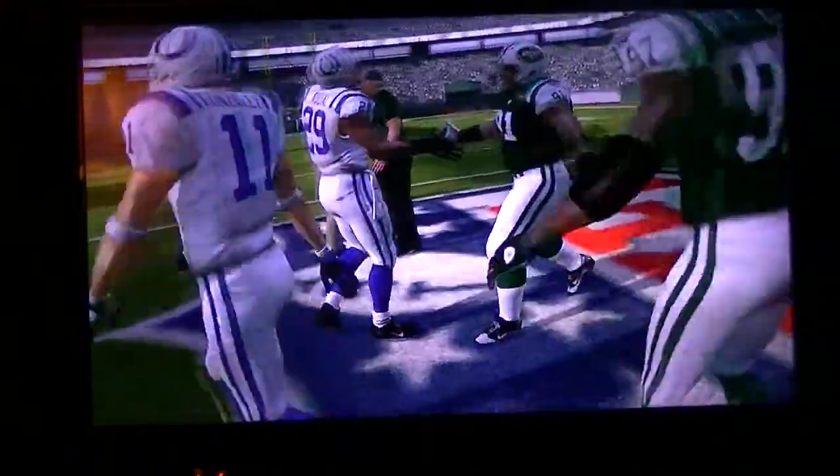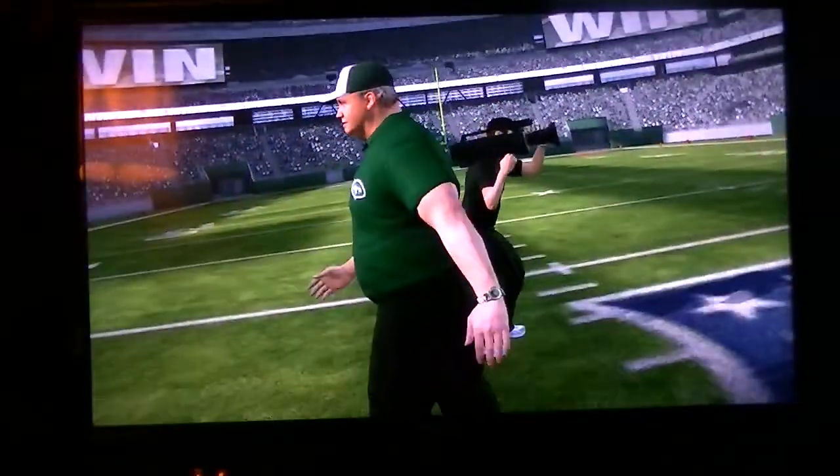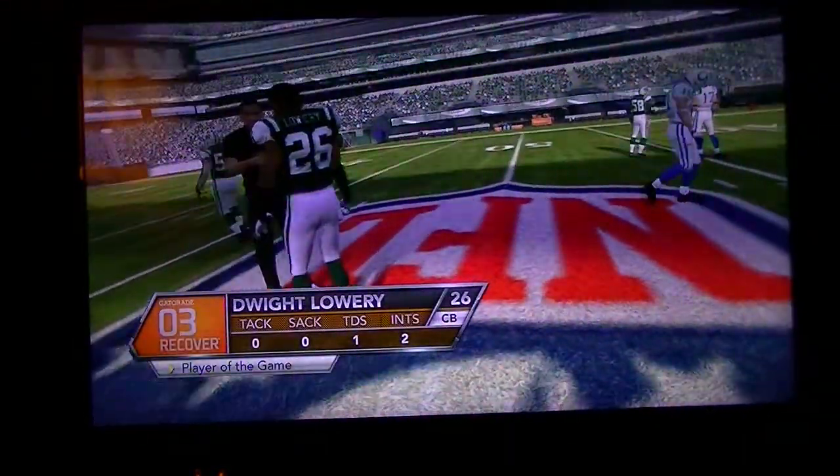That'll do it from the field. We have top plays and stats coming up next, so stay right with us. Now let's take a look at the Gatorade Performer of the Game, number one.